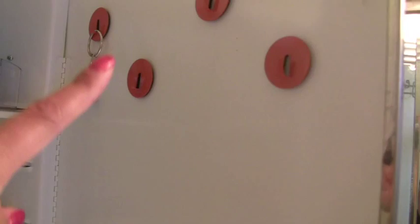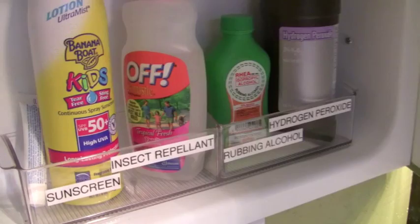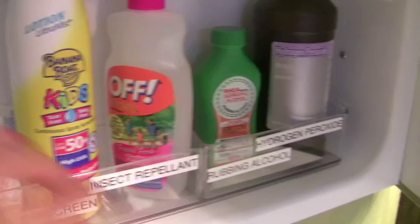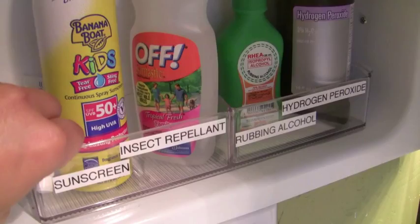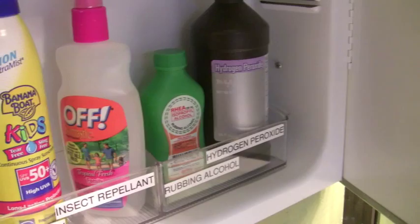Up here in the medicine cabinet, on the door — just like in my master bath — I got some magnetic hooks from the Container Store and put the nail clippers there. I kept in mind that this is more for guests, though there are a few things I've kept because it's on our way out, like sunscreen and insect repellent. These containers are the Linus containers from the Container Store specifically for the medicine cabinet, and I just love them. Here's some rubbing alcohol and hydrogen peroxide.